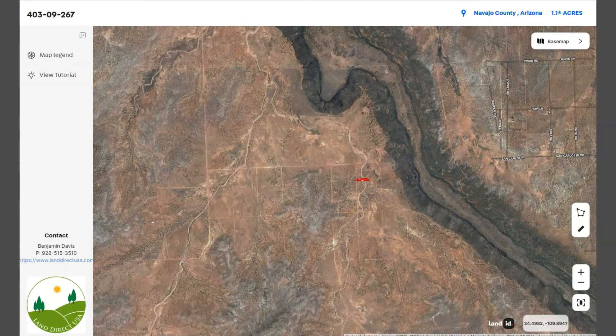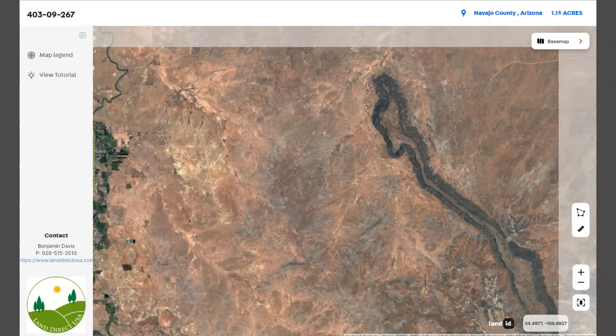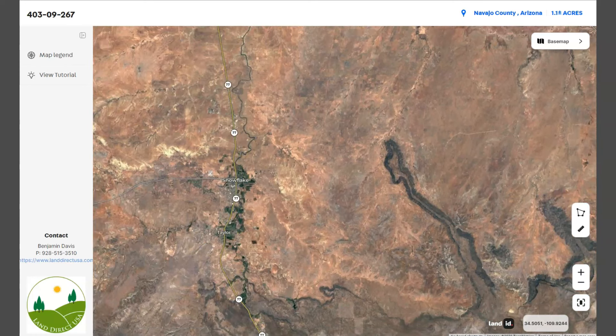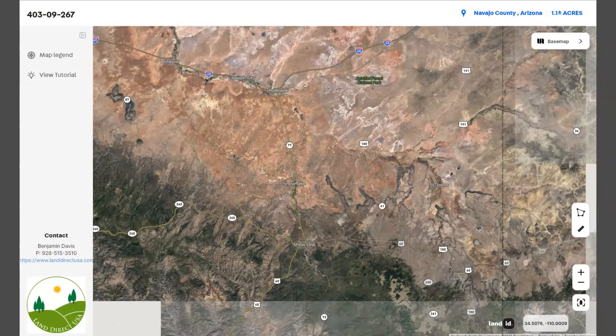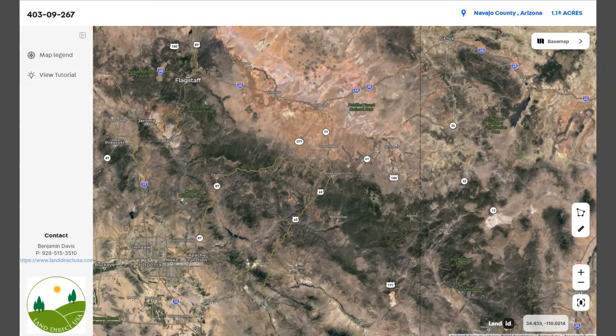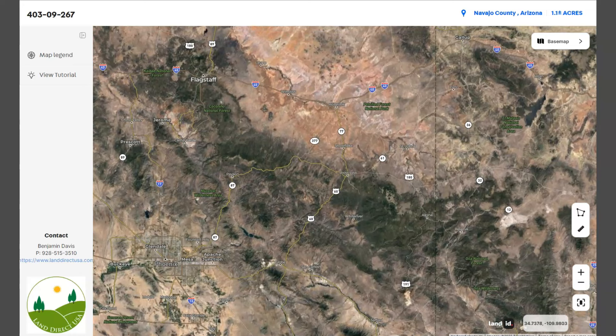The town is accessible by US-60, which runs east-west through the town. The nearest major airports are Phoenix and Flagstaff, both about a three-hour drive from Snowflake. Zooming out, you can see Phoenix, Arizona to the southwest and Flagstaff to the northwest.